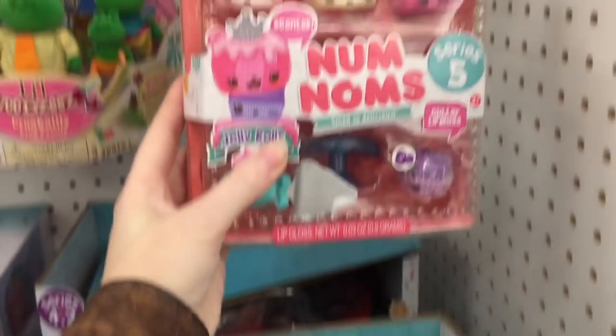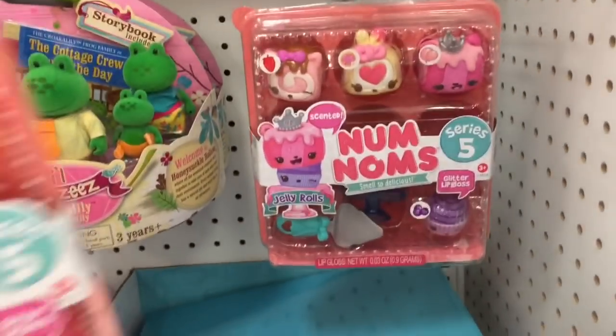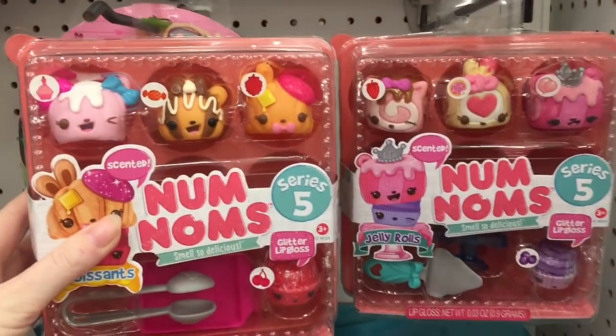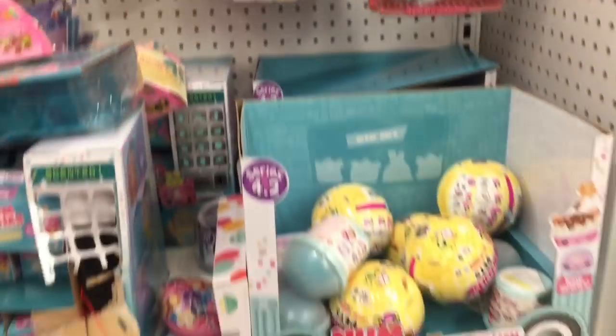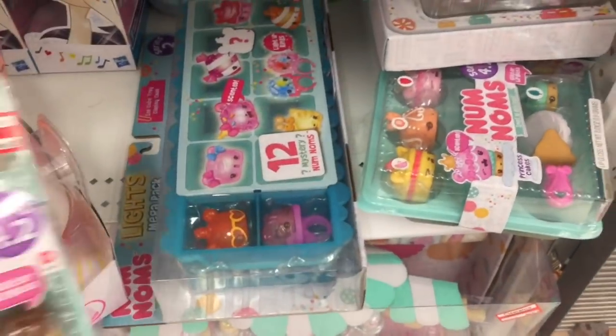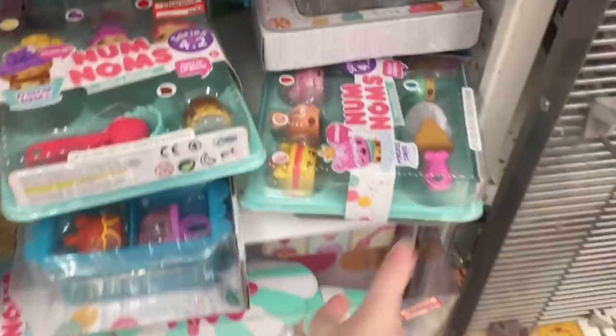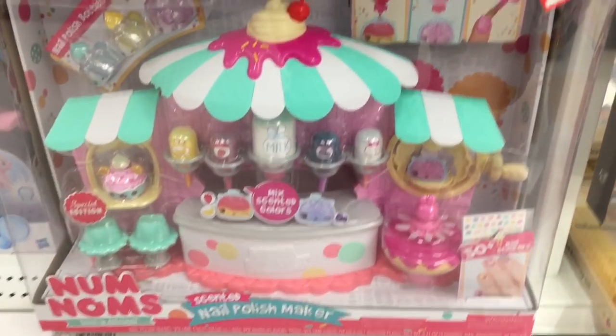I can't believe series five is out, which I guess makes sense — they're clearancing out a lot of the series four stuff. Super cute, I love the dessert theme, the croissants are fun. Down here they have more of the clearance packs from series 4.2, the nail polish play sets on clearance as well.